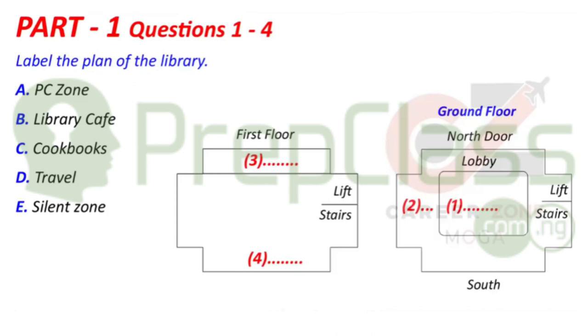Excuse me, Lily. Could you help me? You know, we've got an essay to write about eating customs across the world. Yeah, we have to borrow some books, don't we? Yes, but I missed the library training. Do you think you could show me how to find the books and how to take them out?